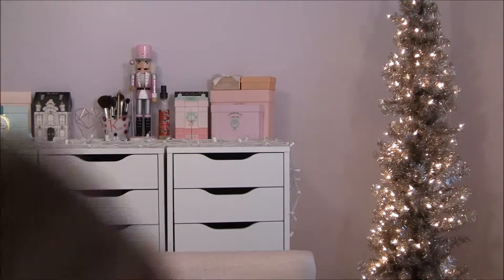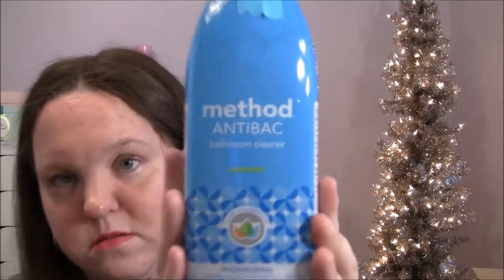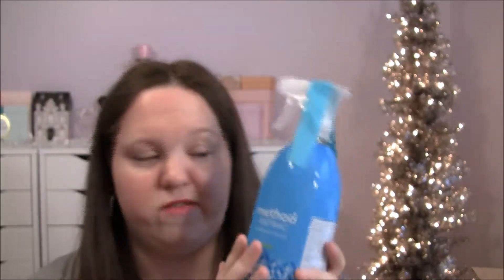This is the Method anti-bac bathroom cleaner in spearmint. I love the Method stuff — I actually have the daily shower cleaner that you spray in the shower after you're done showering and I love that thing.